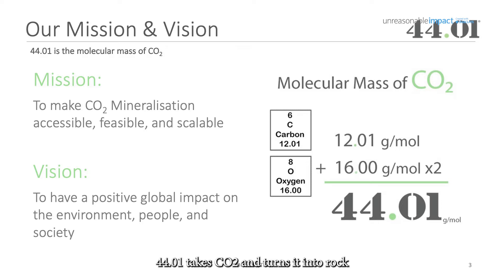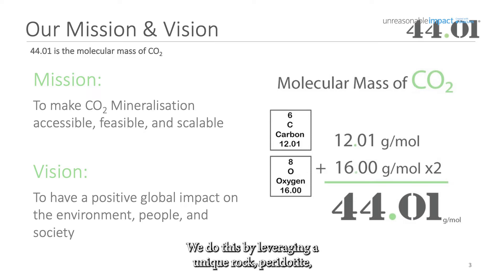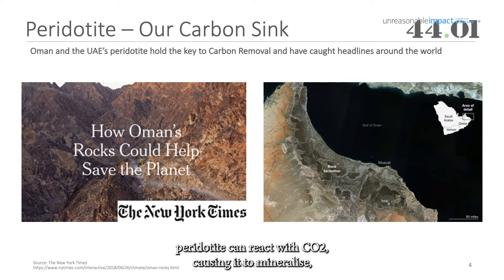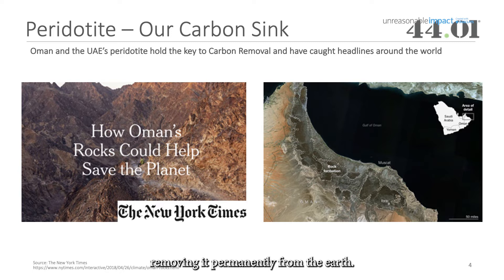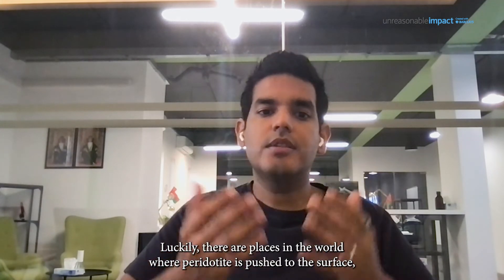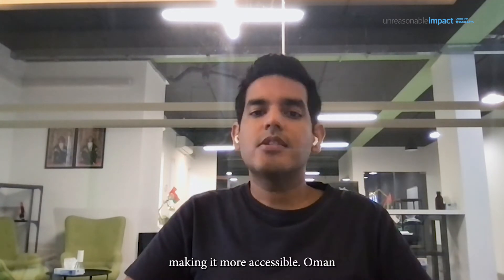4401 takes CO2 and turns it into rock using the natural power of mineralization. We do this by leveraging a unique rock called peridotite. Typically found 40 kilometers underground, peridotite can react with CO2 causing it to mineralize, removing it permanently from the earth. Luckily, there are places in the world where peridotite is pushed to the surface, making it more accessible.